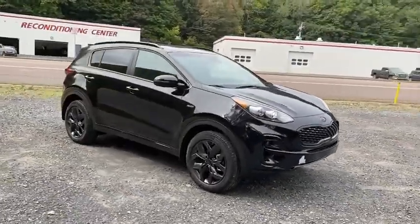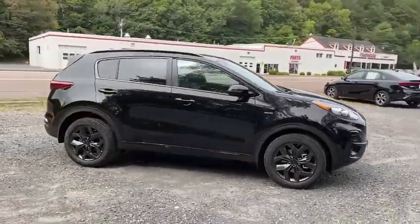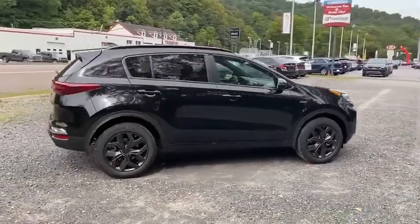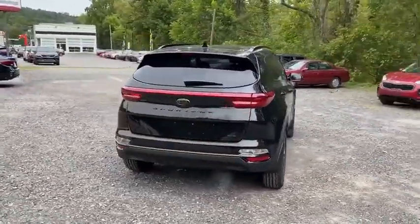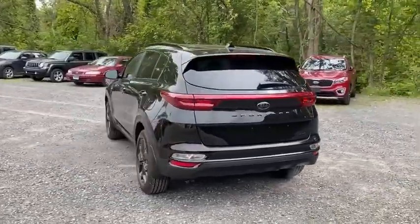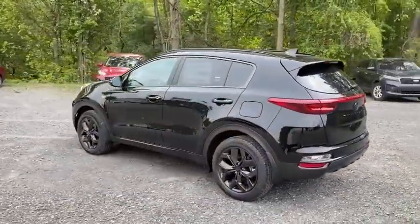You are going to love the 2021 Kia Sportage. With its sleek and stylish exterior and its roomy, feature-laden interior, the Sportage both looks good and performs well on the road. Here are some of this vehicle's great options.